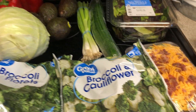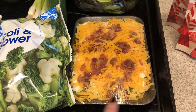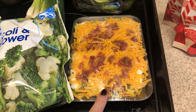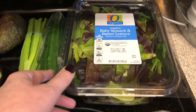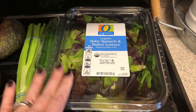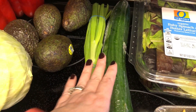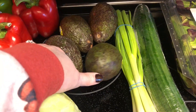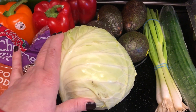And then finally, produce. I always pick up the jalapeño stuffed peppers — I just put these in my air fryer with cream cheese, cheese, and bacon on top. Baby spinach and butter lettuce because I want to try to eat more salads this week. Cucumbers for snacking, green onion for salads, avocados to go with any of my meals, and a head of cabbage for that cabbage casserole.